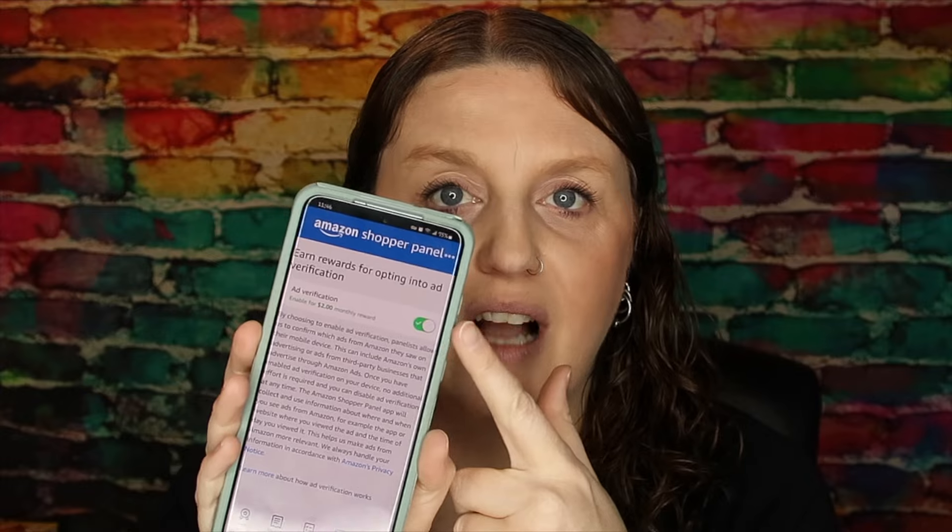They also have this ads feature — I just have it on — and it's an automatic $2. What they do is keep track of ads that pop up for you. Again, they're just trying to price match things — that's all they're doing.